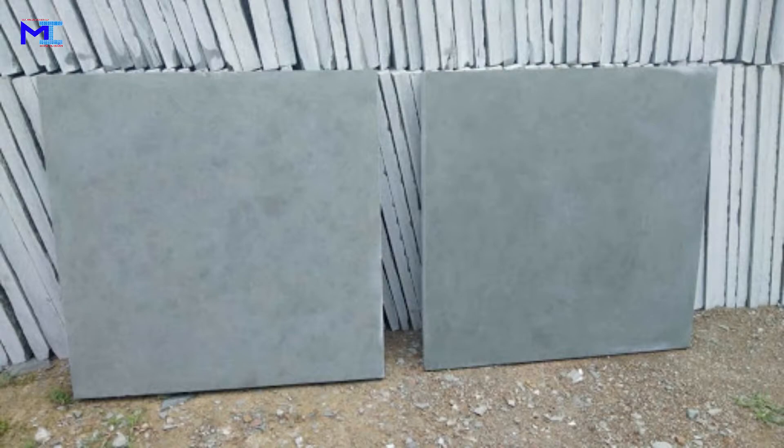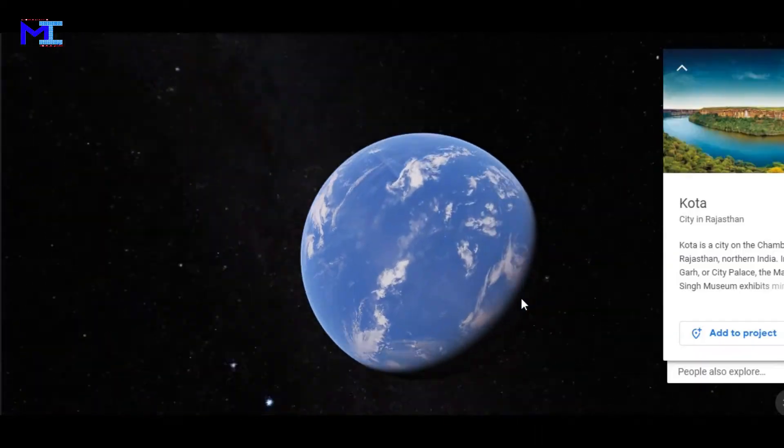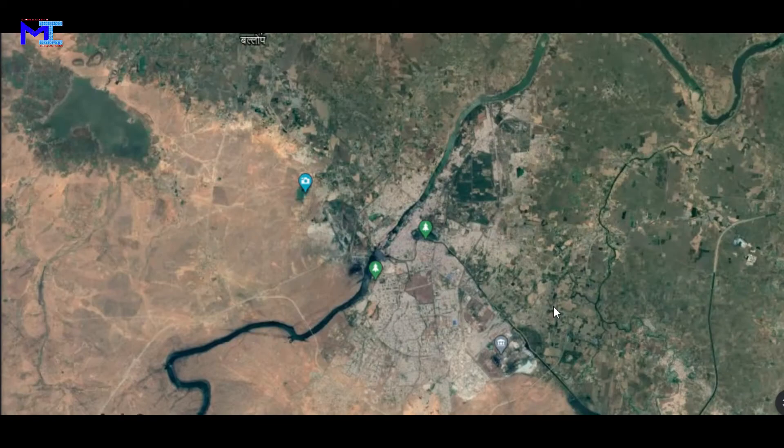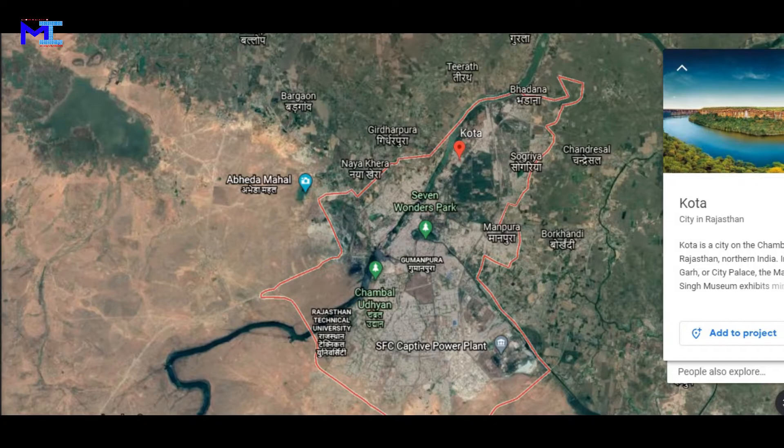Kota stone. Kota stone is a fine-grained variety of limestone quarried at Kota district of Rajasthan state in India. The rich greenish-blue and brown colors of this stone are mostly popular. It is an excellent building stone. It is mainly used for exteriors, pathways, corridors, driveways, balconies, commercial buildings, etc.